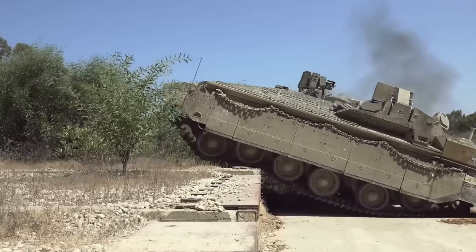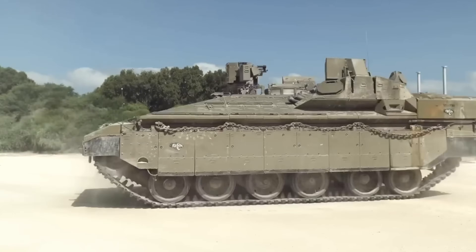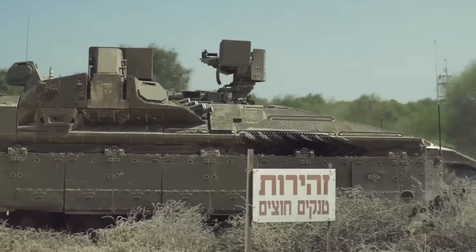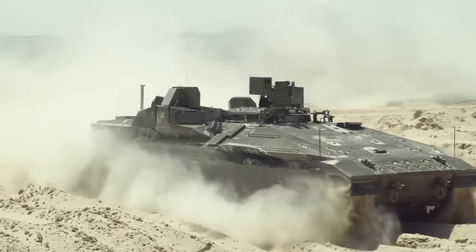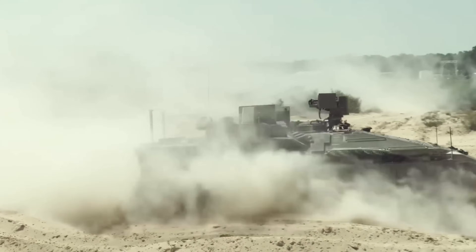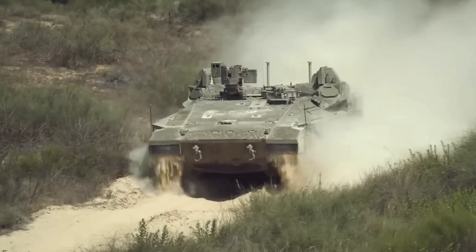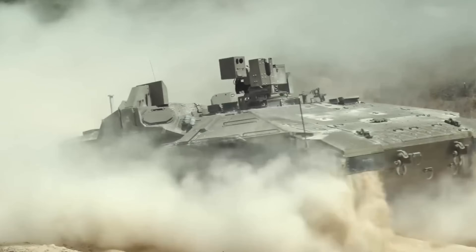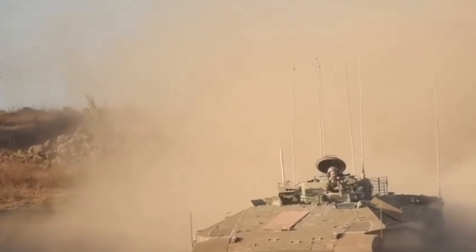By 2027, Israel aims to have 500-plus Namers in service, with plans for AI assistance in battlefield coordination, more advanced armour protection, and Trophy active protection system upgrades. There is potential for export sales, but Israel will probably not export this platform — they've invested a lot of money into it, and there is a significant amount of proprietary technology they almost certainly do not want to share with the world.